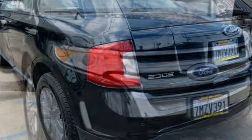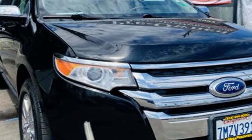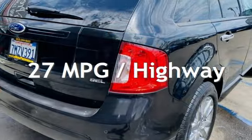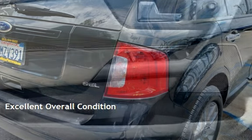This Ford has less than 103,000 miles on the odometer. Estimated fuel economy for this vehicle is 19 miles per gallon in the city, and 27 miles per gallon on the highway. This vehicle is in excellent overall condition.